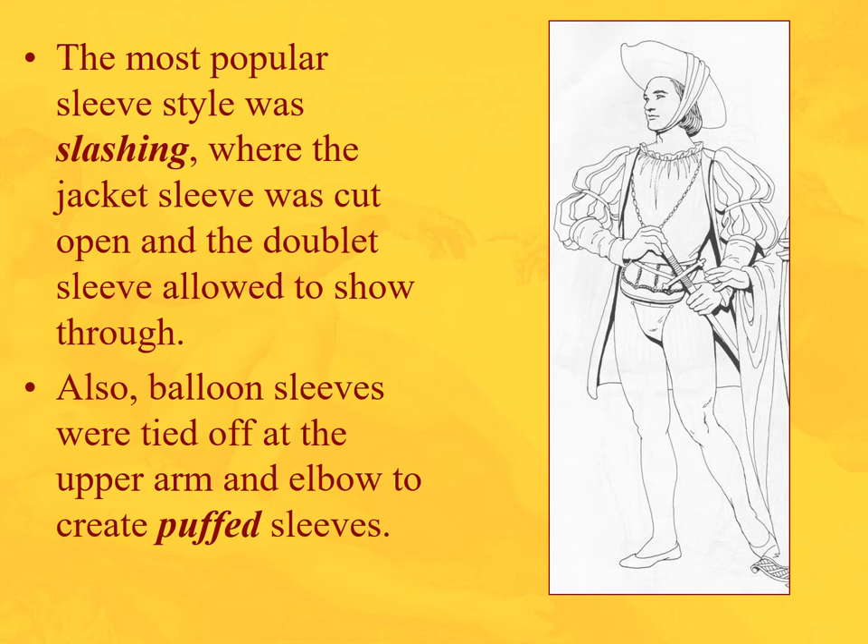One of the most popular sleeve styles — and when you watch period pieces, pay attention particularly when royalty or rich people are involved — is slashing, where the sleeve or jacket was cut open and the doublet was allowed to come through. The sleeve is just cut, then maybe tied off with a garter ribbon, and the doublet sleeve shows right here.